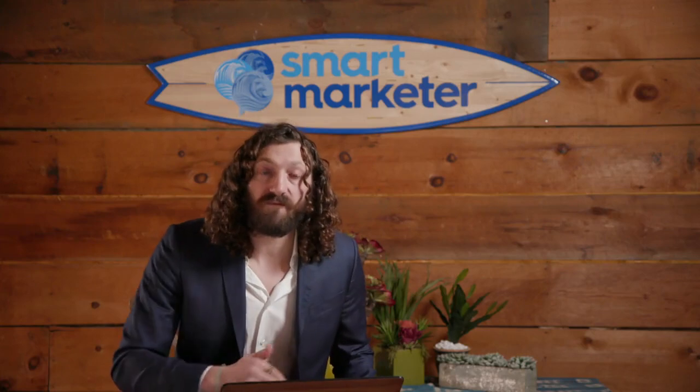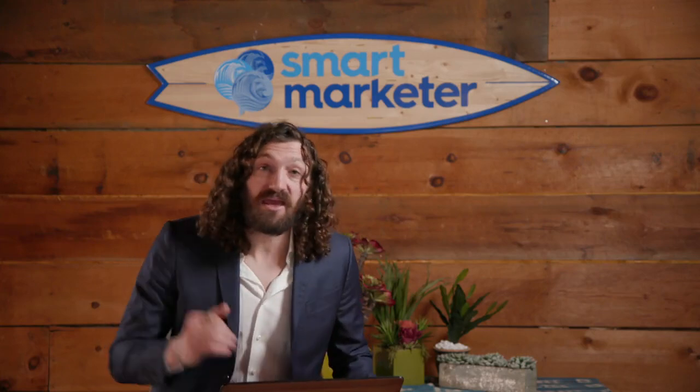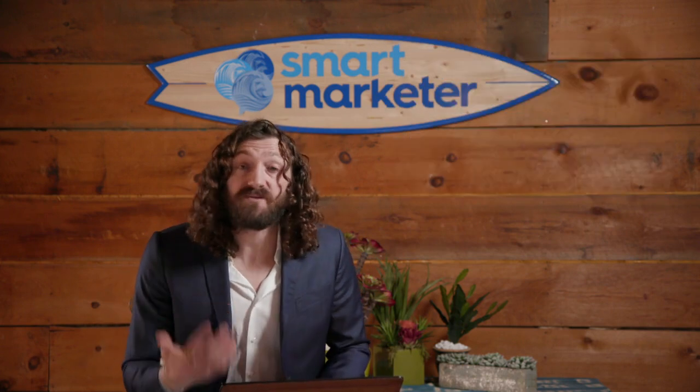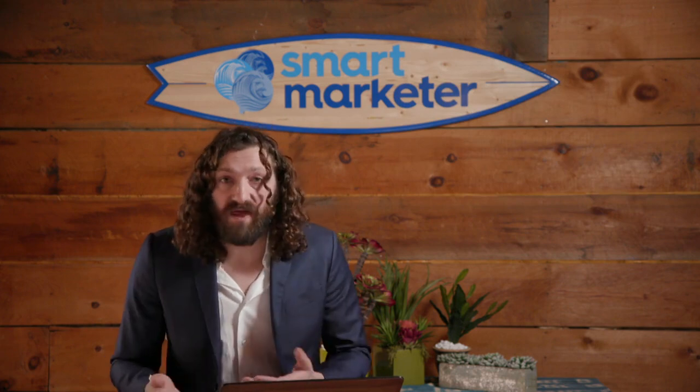Dollar Shave Club burst onto the scene in 2012 with their now-famous viral video, then in 2016 they were bought by Unilever for a billion dollars. Harry's is their main competitor with modern design, transparent practices, and a progressive message. In terms of business models, both of them are direct-to-consumer subscription — you buy the handle and then every month or so you get a pack of razors, and they want to upsell you on soaps, toothbrushes, even butt wipes.